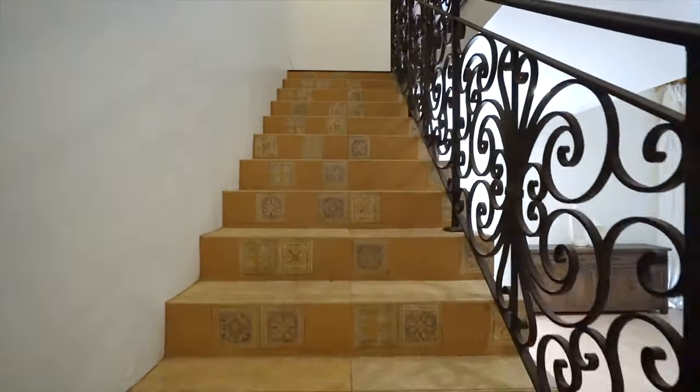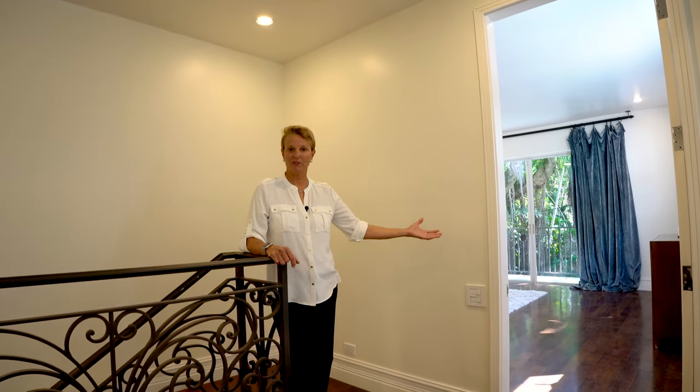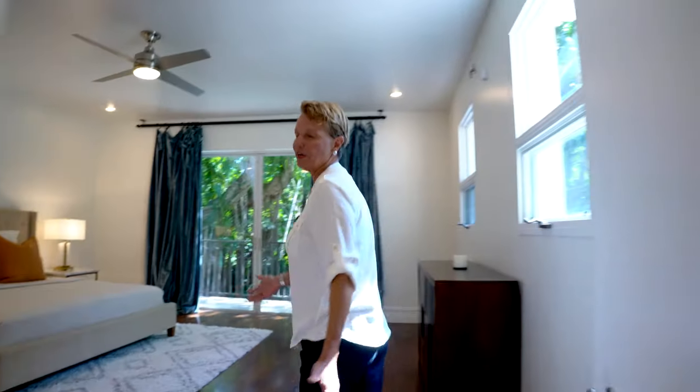Let me take you upstairs where there are three bedrooms and three bathrooms. The master is over here to my left, and the two other bedrooms are to my right, so it's like a split bedroom arrangement. Let's walk into the master and take a look at this very large master suite.